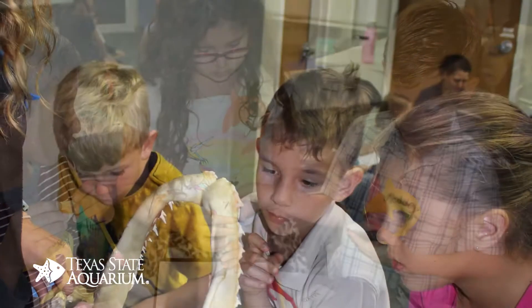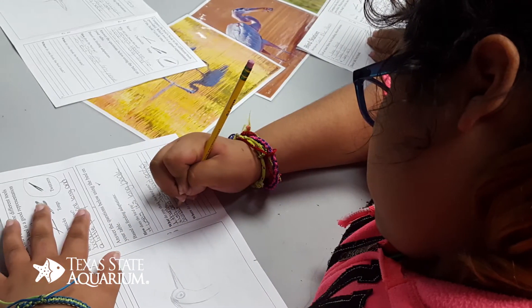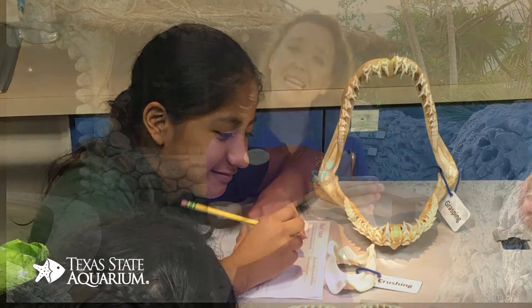Each program is aligned with the Texas Essential Knowledge and Skills Standards and our STAR objectives. They are geared towards certain learning levels, which allows students and learners to learn in their individual way and apply what they've been learning in the classroom into a real-world setting.